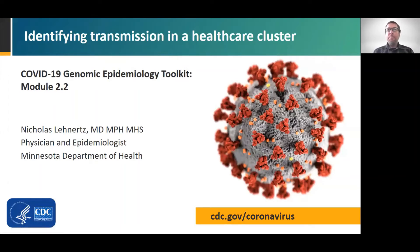Welcome to Module 2.2, Identifying Transmission in a Healthcare Cluster. This presentation is part of the COVID-19 Genomic Epidemiology Toolkit from CDC's Office of Advanced Molecular Detection. My name is Nicholas Lenerts, and I'm a physician and epidemiologist at the Minnesota Department of Health.